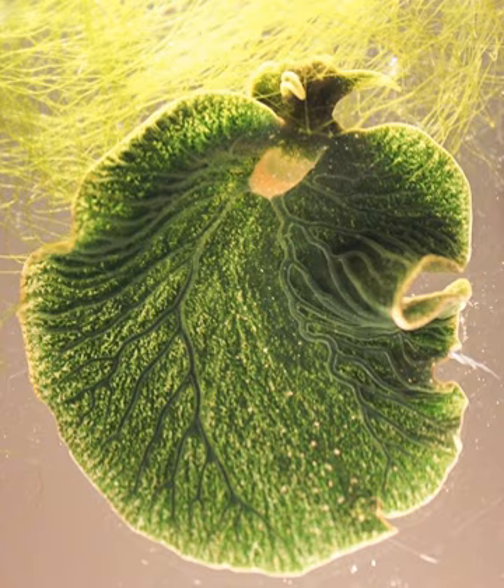Adult Elysia chlorotica are usually bright green in color owing to the presence of Vaucheria litorea chloroplasts in the cells of the slug's digestive diverticula. Since the slug does not have a protective shell or any other means of protection, it also uses the green color obtained from the algae as camouflage against predators. By taking on the green color from the chloroplasts of the algal cells, the slugs are able to blend in with the sea bed beneath them, helping them improve their chances of survival and fitness.